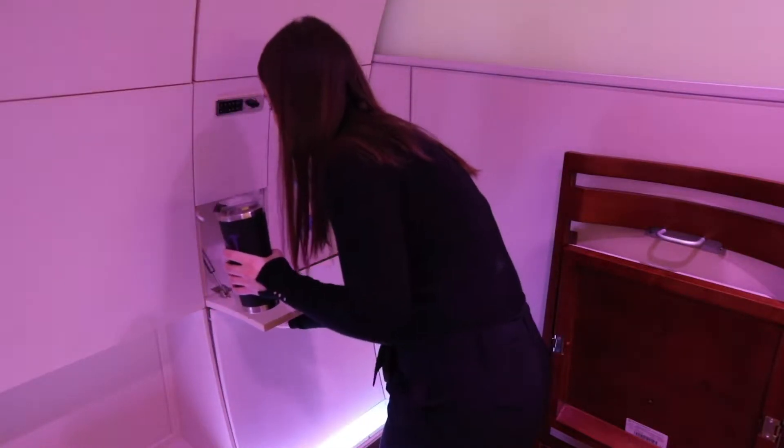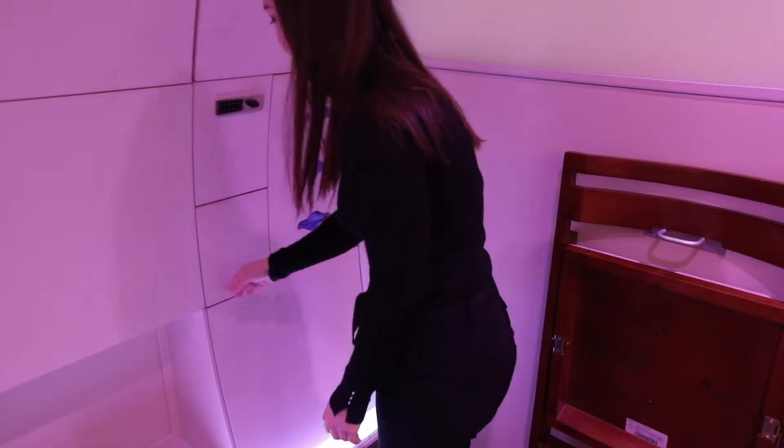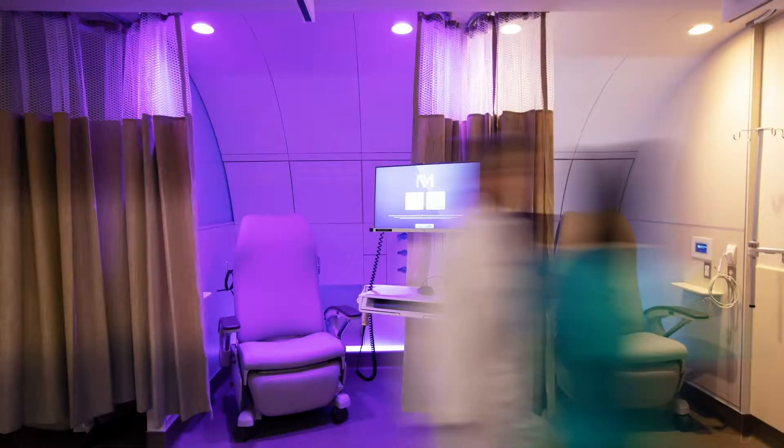The benefit of the pod is it takes up less space than a traditional treatment room, so we're able to put patients closer together. And by putting patients closer together in a private environment, doctors and the care team can move from patient to patient and provide more efficient care, quicker care.